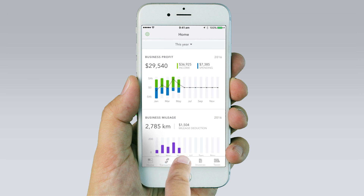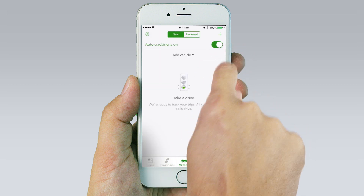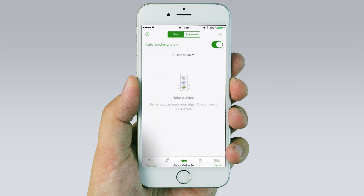Just open the app and tap the mileage tab. Make sure auto tracking is turned on. Add a vehicle. Then all you need to do is drive.